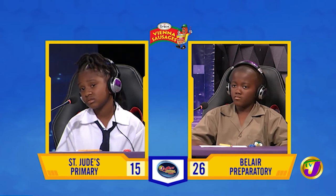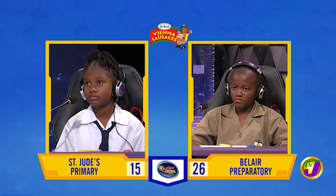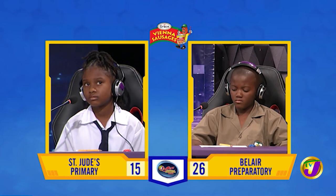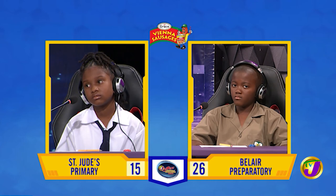Deanna Kaye, which of the following is a main industry in the parish of St. Mary in Jamaica? Is it A. Agriculture, B. Mining, or C. Oil production? Agriculture. Correct. And what is the name of the national tree of Jamaica? The blue mahoe. Correct.